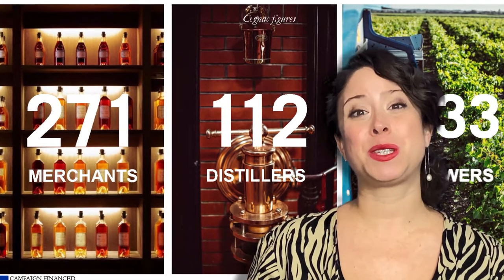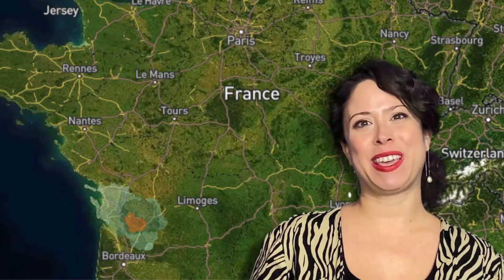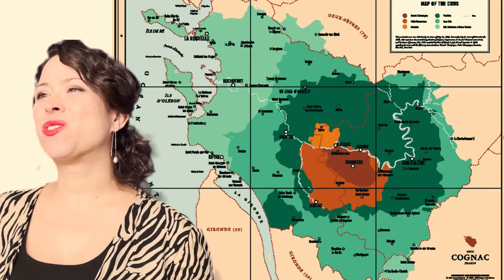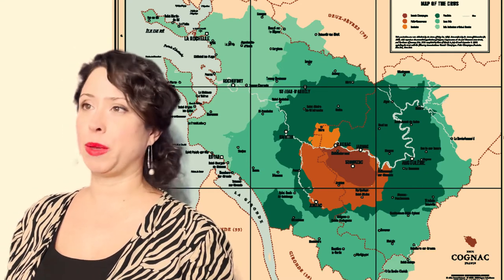Today we're going to be talking about both a spirit and a region: cognac. Geographically speaking, the region is situated southwest of Paris and a little north of Bordeaux — it is one of my favorite train rides. The region itself is split into six growing areas, or crus, with cognac right in the middle.